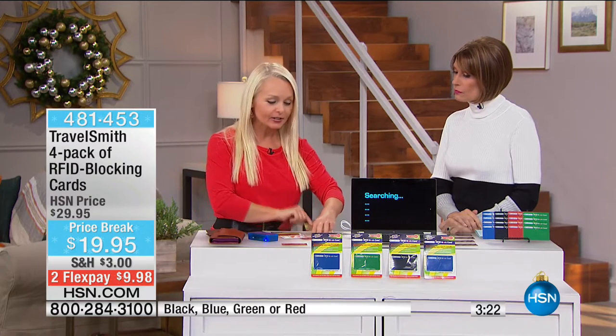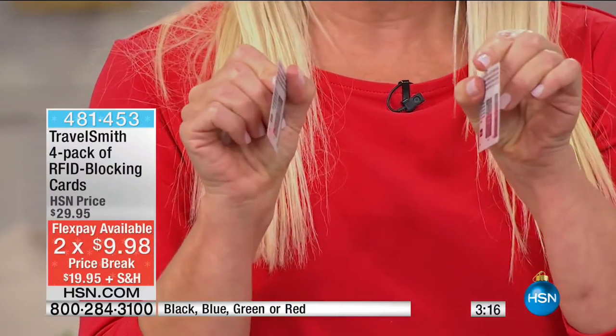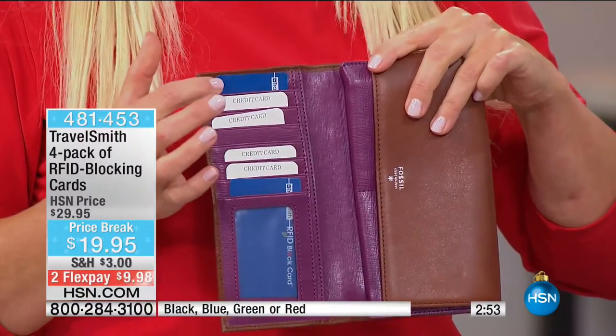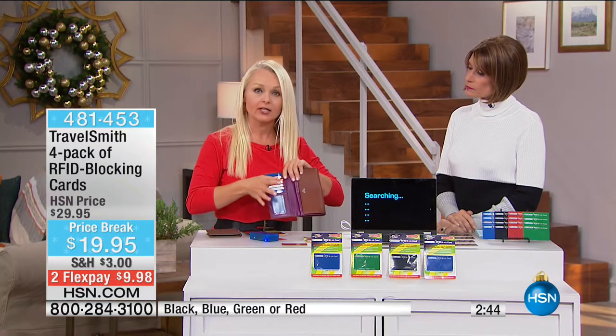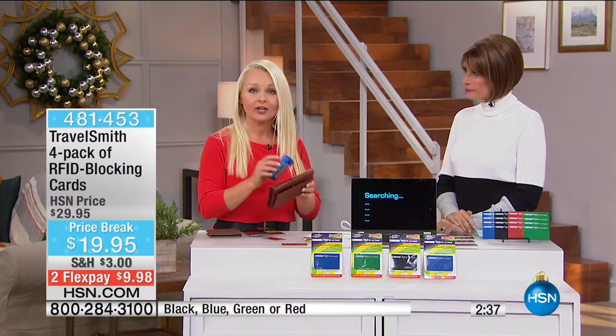They're the size of a credit card and super thin — they're not going to weigh down your existing wallet. You don't have to go out and buy a new wallet or use RFID blocking sleeves where you can't tell what you have. Here's how they work: very simple. You take two — put one at the top and one at the bottom. It can protect up to six different credit cards or IDs. I'm going to put the card right in between — we'll test it out again with the same scanner. No beep, no identification stolen.